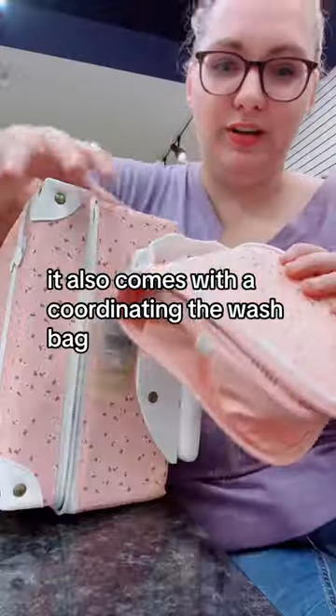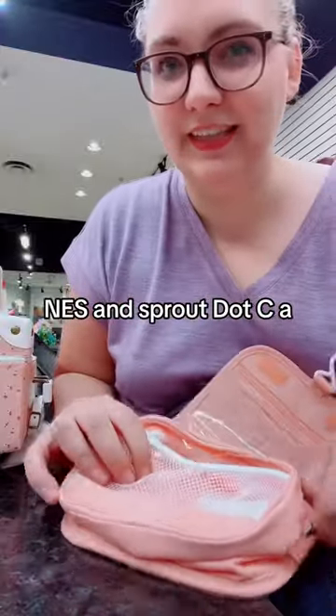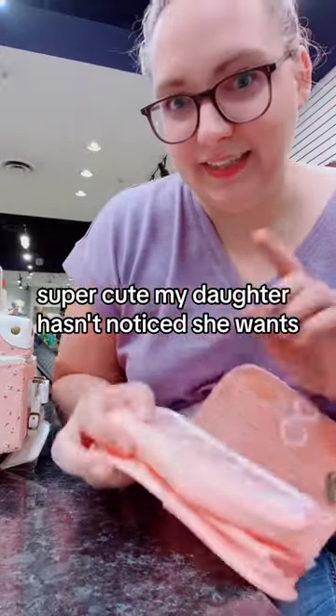It also comes with a coordinating wash bag. I did them as a duo on a promo at nestandsprout.ca and kept all the boxes so it's easy to ship. Super cute — my daughter hasn't noticed yet!